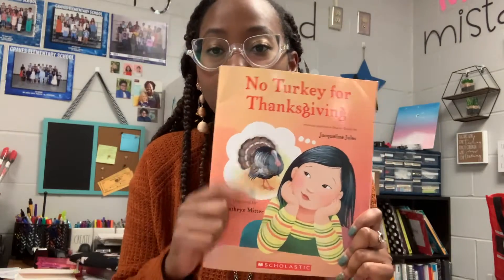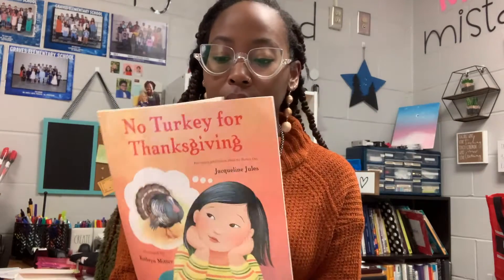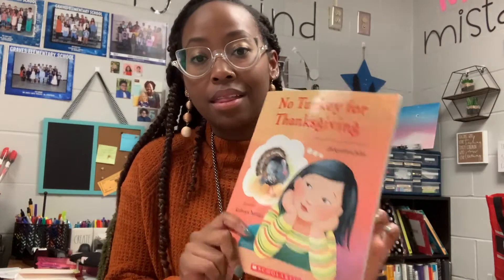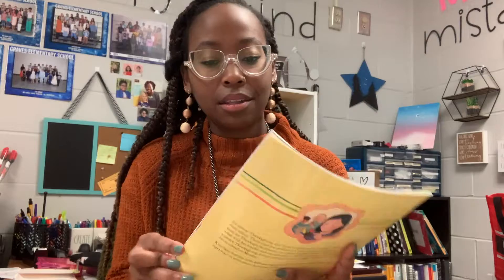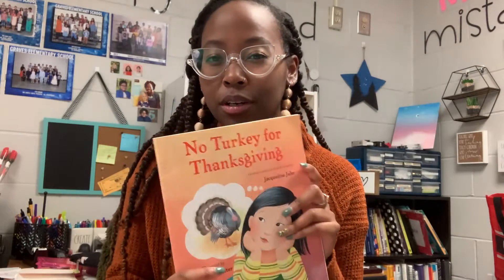Another one that I think is amazing is called 'No Turkey for Thanksgiving.' This one's really good because it talks about different cultures and how different people may celebrate Thanksgiving differently. It's about a little girl whose family doesn't have turkey for Thanksgiving — they have duck. Then the other students in the class start to talk about how they celebrate Thanksgiving, and it's a great book for welcoming differences in the classroom.